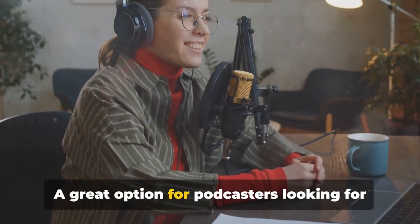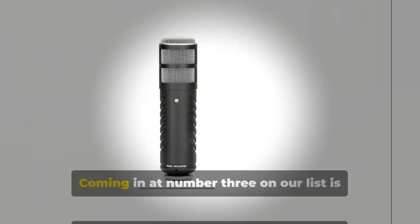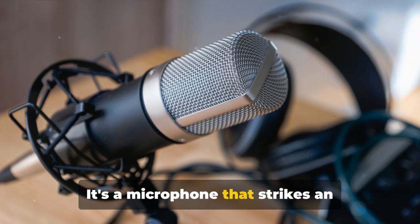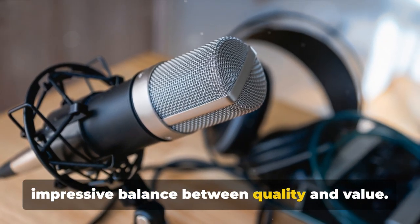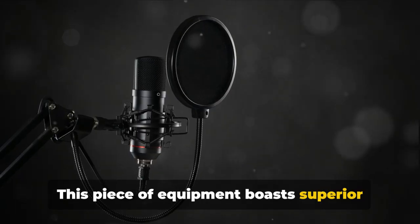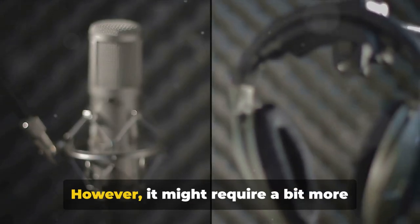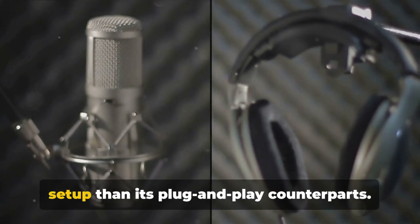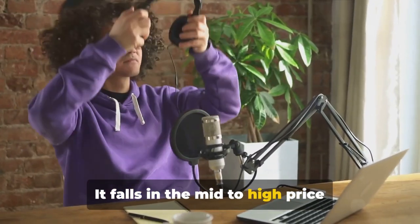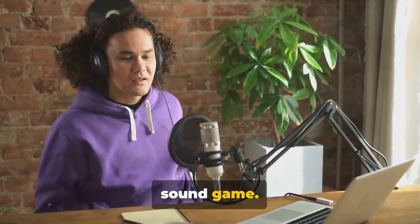A great option for podcasters looking for a balance between price and performance. Coming in at number three on our list is the Rode Procaster — a microphone that strikes an impressive balance between quality and value. This piece of equipment boasts superior sound clarity, making your podcast sound professional. However, it might require a bit more setup than its plug-and-play counterparts. It falls in the mid- to high-price bracket, making it a perfect fit for the seasoned podcaster ready to elevate their sound game.